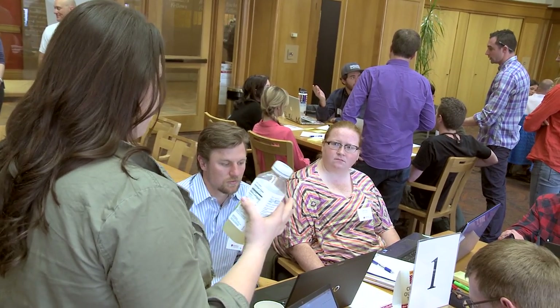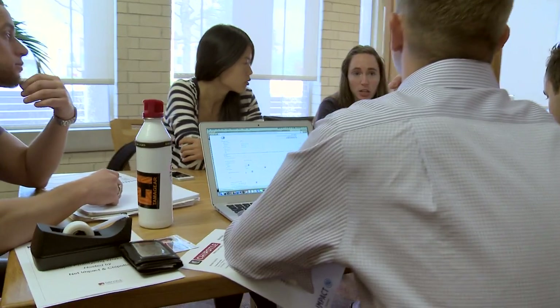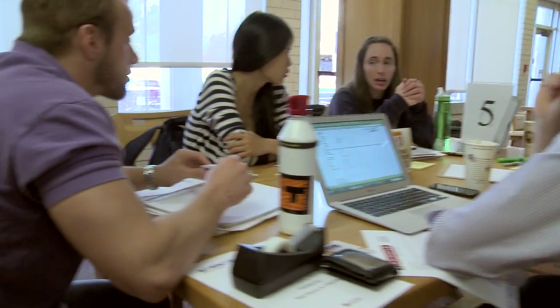Real-world problems are systemic and complicated, and this sort of ideation — design thinking, rapid prototyping, whatever you want to call it — is really helpful for those types of challenges. To get lots of sharp minds in a room and tackle these systemic problems is of the most benefit for us.